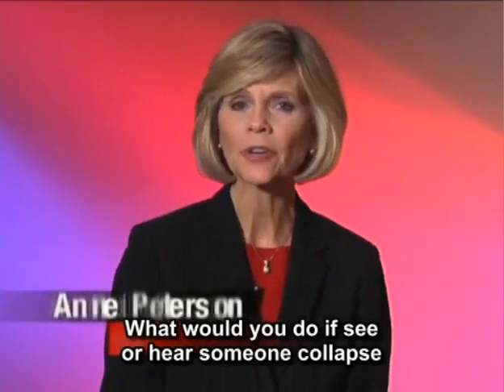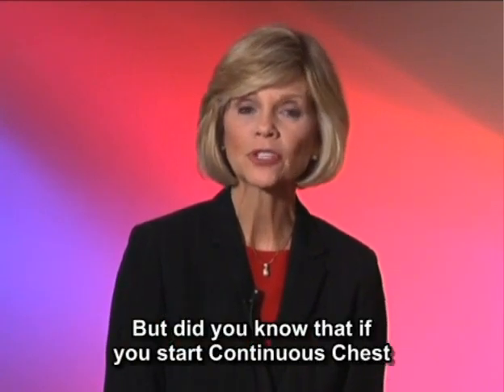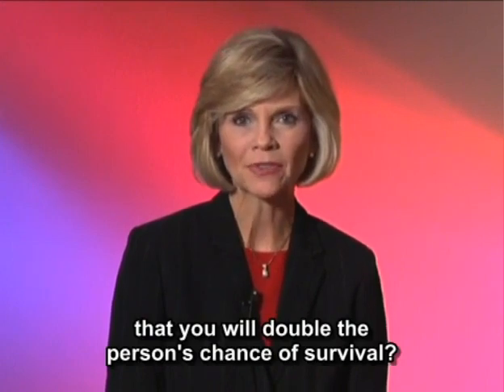What would you do if you see or hear someone collapse who is not responsive? You know to call 911, but did you know that if you start continuous chest compressions — the new CPR without mouth-to-mouth breathing — that you will double the person's chance of survival?